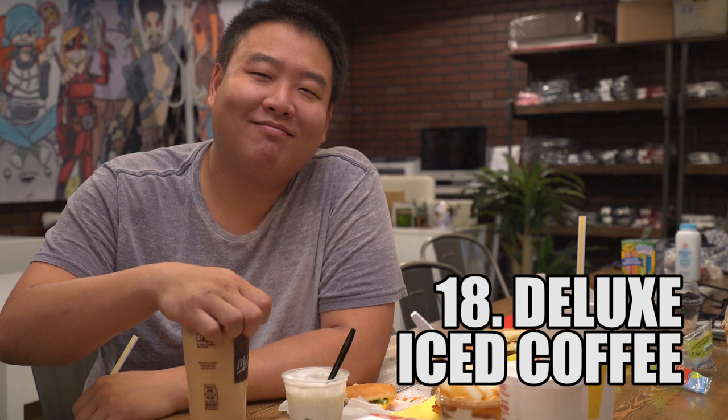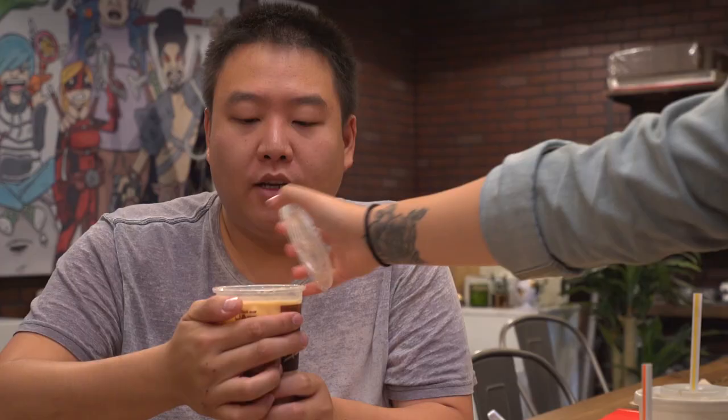Number 17 was supposed to be frozen Coke and ice cream — like a Coke float — but apparently they only have that in Canada. This is America. Number 18: the Deluxe Iced Coffee. You take your iced coffee and you add ice cream to it. You should get it a little sweetened because it's just dairy and ice water. If you've ever had ice cubes in milk before, that's what it tastes like if you don't add a little sweetness to it.